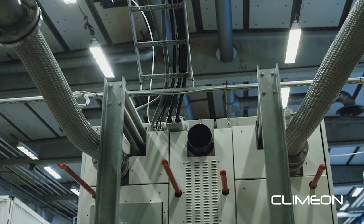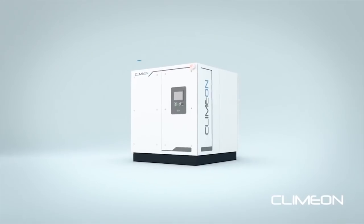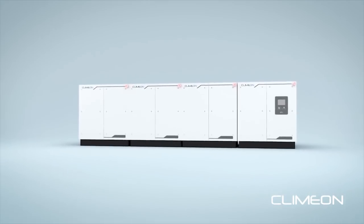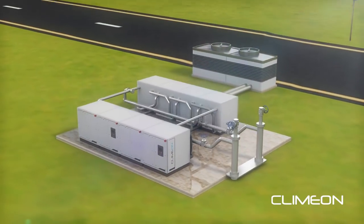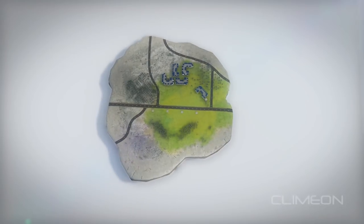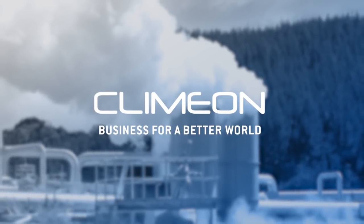Clim-On has the world's highest efficiency low-temperature heat to electricity conversion technology. Its modular system design enables the deployment of distributed power, making sure that cash flow is generated at the earliest possible stage in any geothermal project. Geothermal used to be a treasure hunt. Now you can draw the map. Clim-On. Business for a better world.